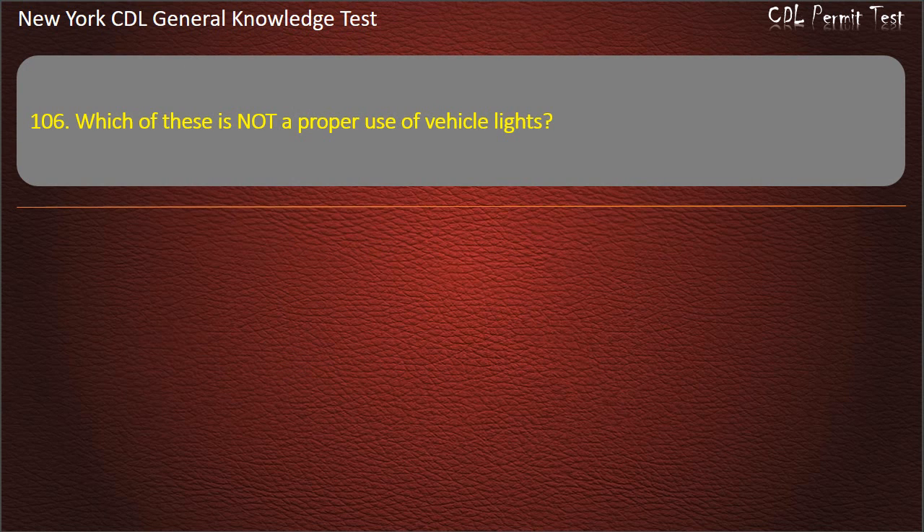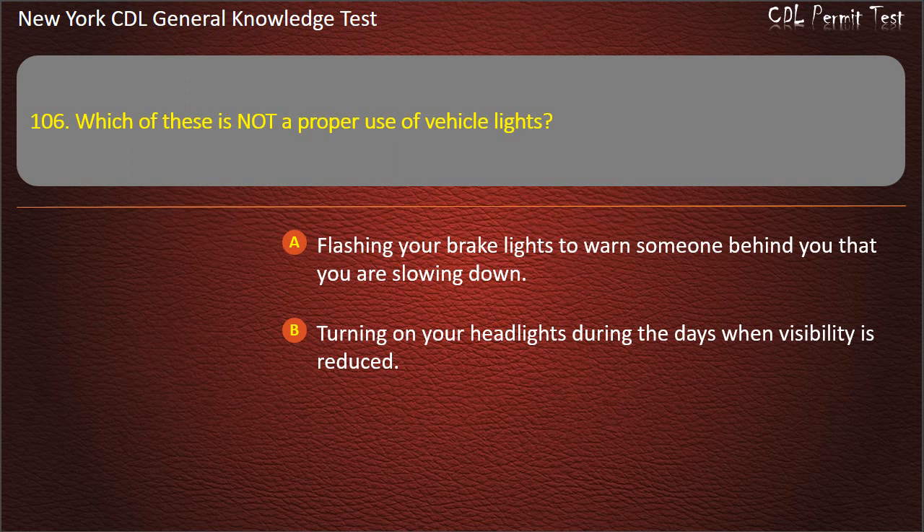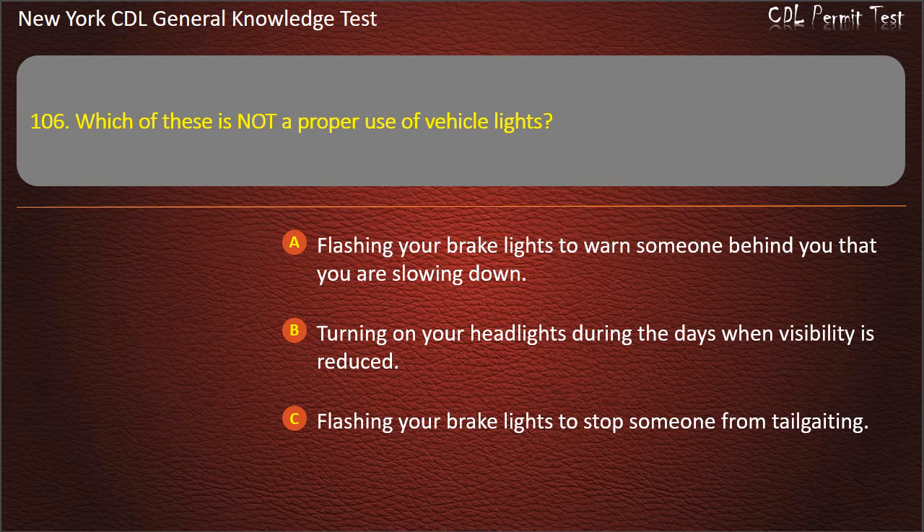Question 106. Which of these is not a proper use of vehicle lights? Flashing your brake lights to warn someone behind you that you are slowing down. Turning on your headlights during the day when visibility is reduced. Flashing your brake lights to stop someone from tailgating. Answer: Flashing your brake lights to stop someone from tailgating.